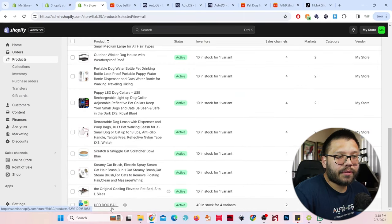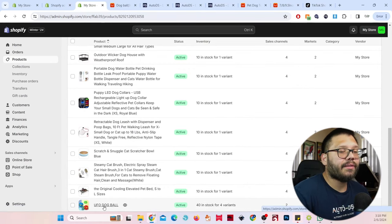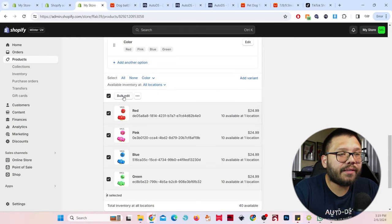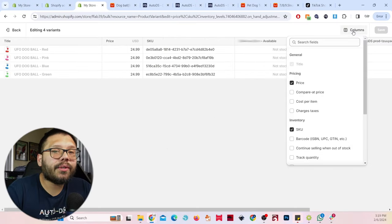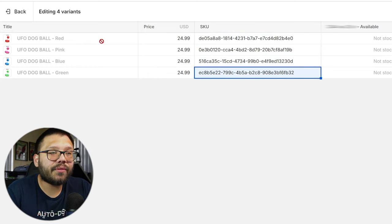Let's go to our store under 'products.' You can see the UFO ball has already uploaded. Now, remember: in order to synchronize your TikTok shop with your Shopify store, you're going to have to have the same SKU number on both. Here's how you do it: click on all products, then 'bulk edit.' Under columns, make sure 'inventory and SKU' is checked. You'll see the SKU numbers for the different variations — we need to use these on our TikTok shop.